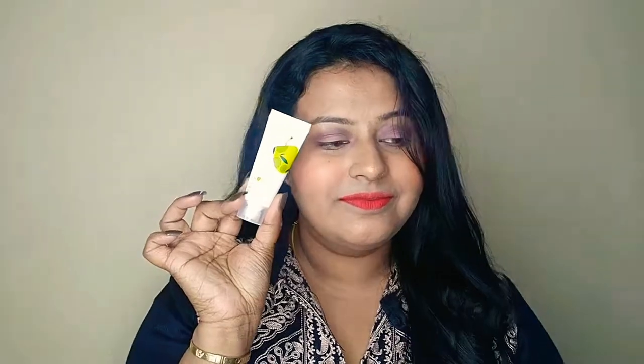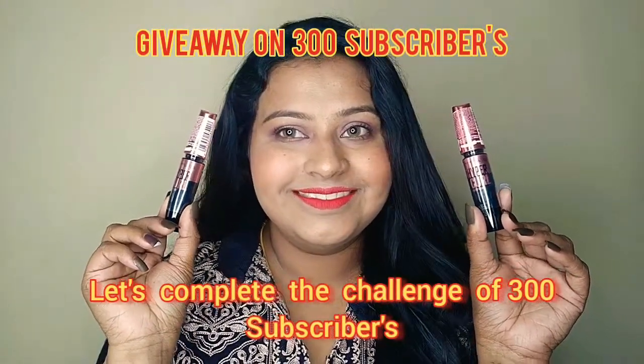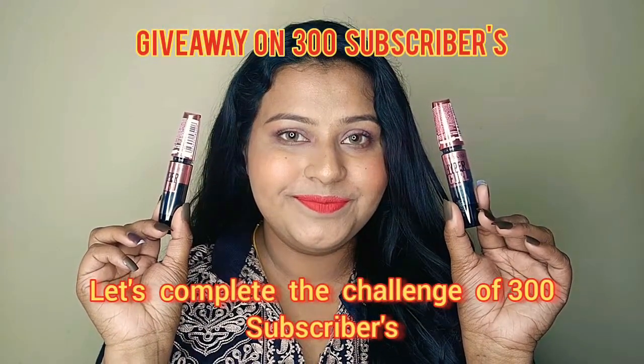I also got a travel-size version of the Plum Olive and Macadamia Hair Mask. It's my birthday month and Nykaa gifted me a sleepy mask which has rice water with vitamin C. It gives hydration, minimizes the appearance of pores, evens out the skin, and has a calming effect.